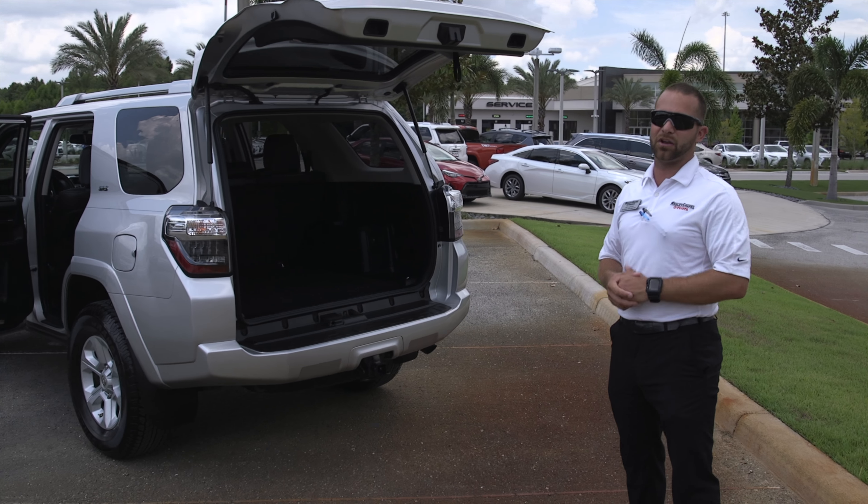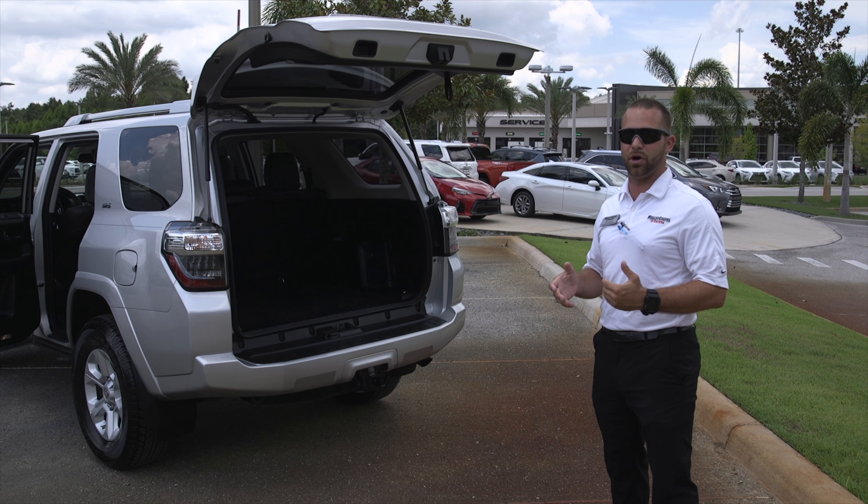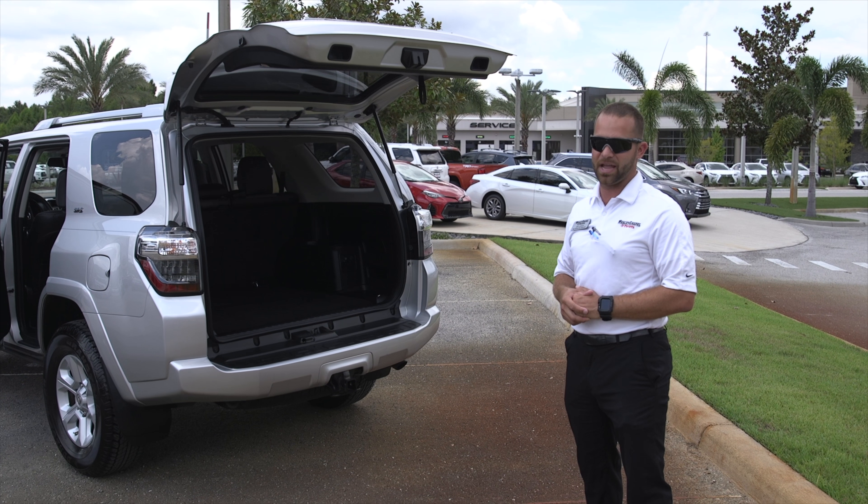This vehicle will be backed by all the factory warranty, as well as the extended certified pre-owned warranty for a 7-year, 100,000 mile powertrain. You'll get the remainder of all the factory warranty and the maintenance.